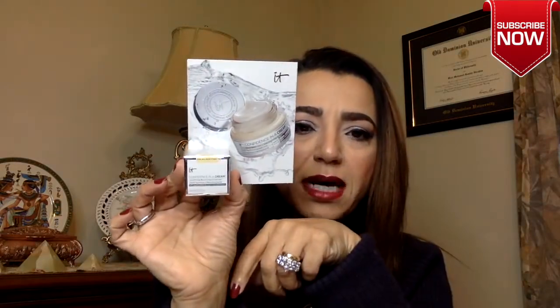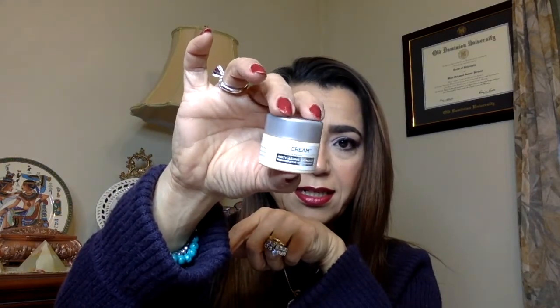Let's look at Sephora — I have no clue what's in it. The bag says 'Glam Straight.' First thing I grab is a sample of 'Confidence in a Cream.' I actually like this — I use it a lot. That's what it looks like. Not bad.